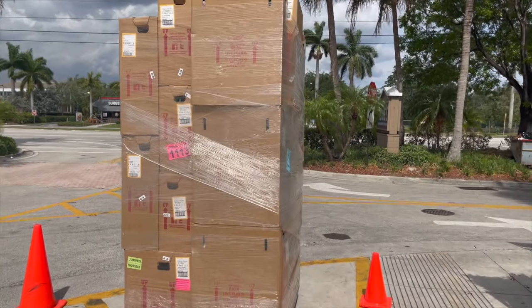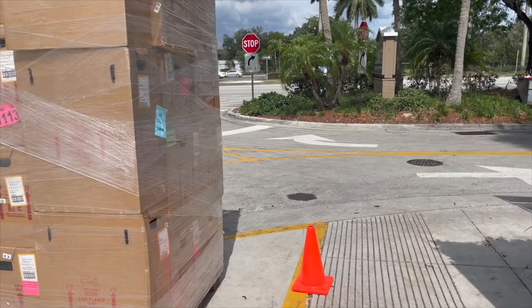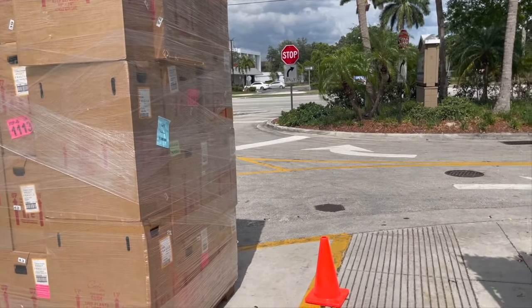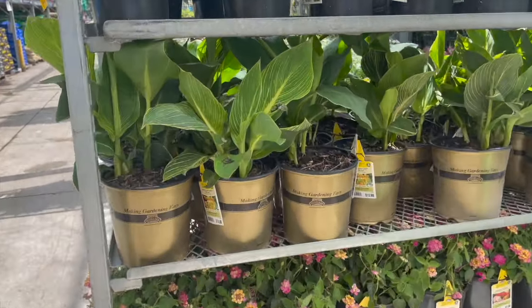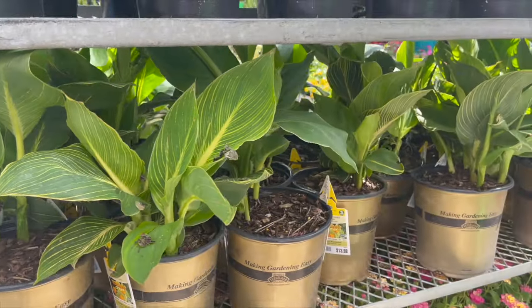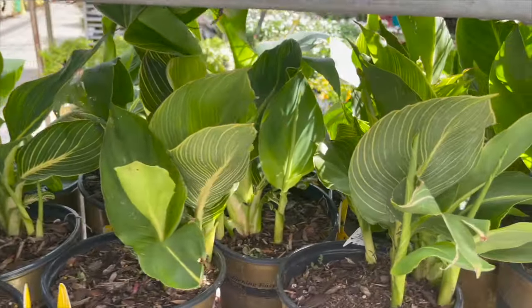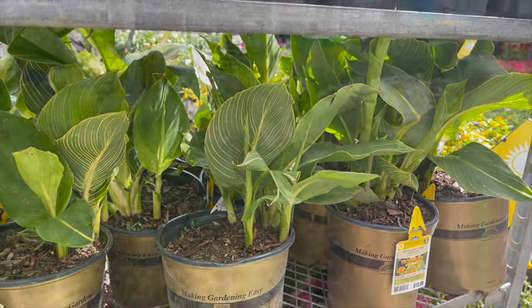Looks like they have a new shipment of plants — I wonder what's in here. The guy's just bringing them inside, so I'm not even going to bother, but let's see what's inside. They have some canna lilies over here for $13.98, and this is the Tropicana Gold variety.